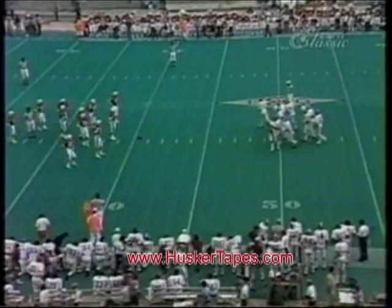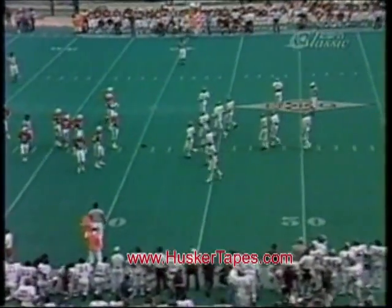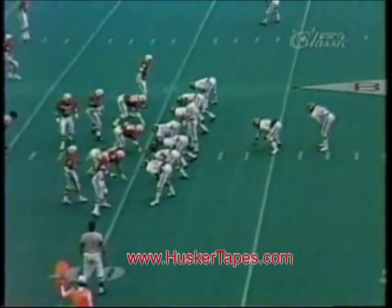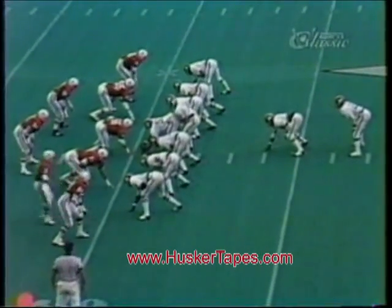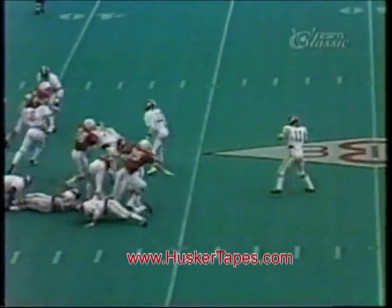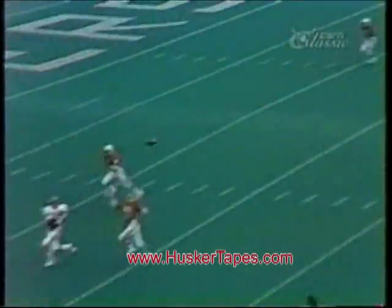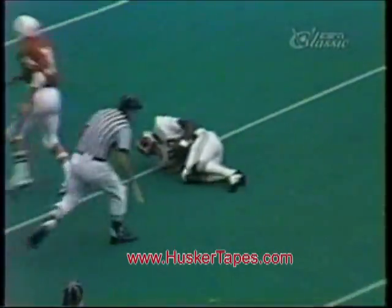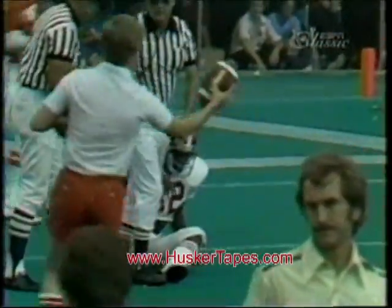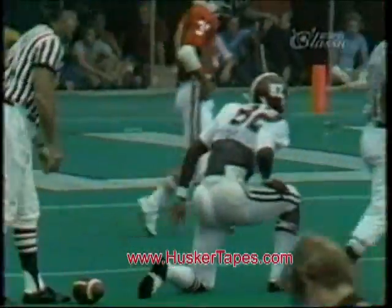First down, Alabama. Trying to get a line on how Nebraska is defending Newsom — we'll put the field glasses on to see if they're double-teaming him. Alabama shifts into the I-formation with a man wide to the right. Tony Nathan gives it on a handoff back to Rutledge, and a pass is complete down to Newsom at about the 8-yard line. He falls forward to the 7. That was the old flea flicker.